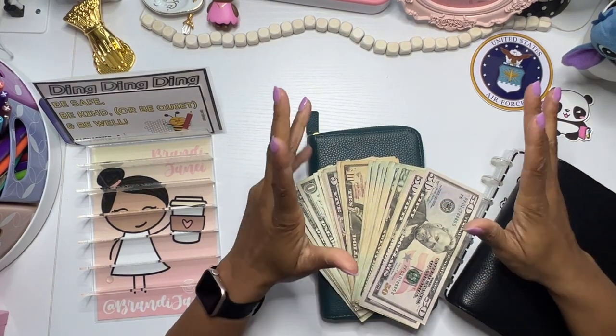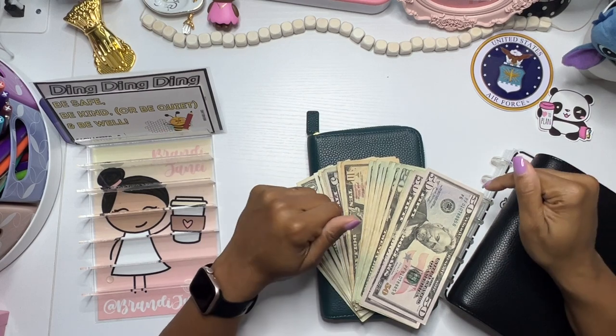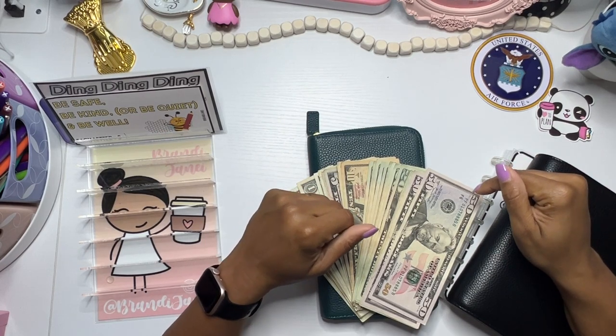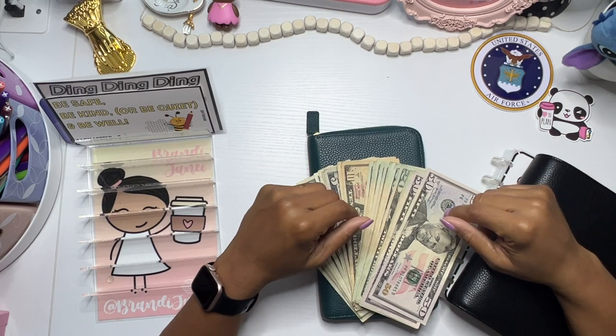Hey everyone, it's Brandi Janae. Thank you so much for tuning into my channel today. In today's video, I'm going to be cash stuffing paycheck number two for June. So if you're interested in seeing this, please be sure to stay tuned.